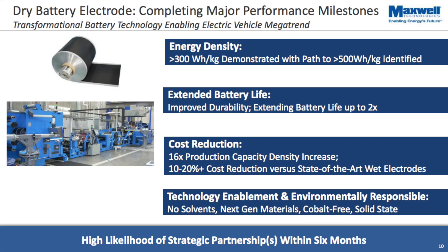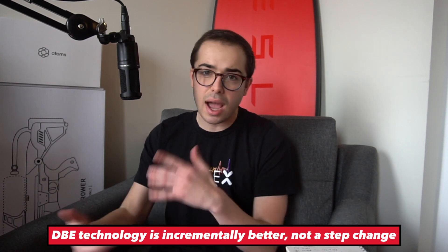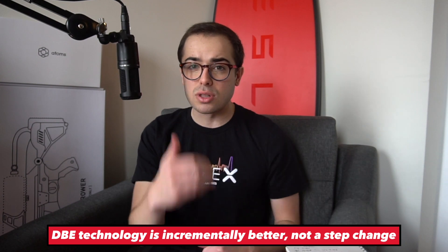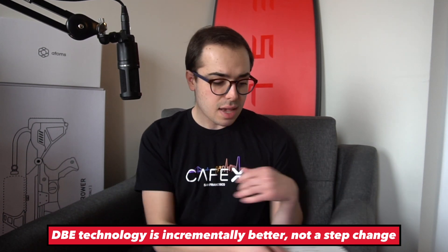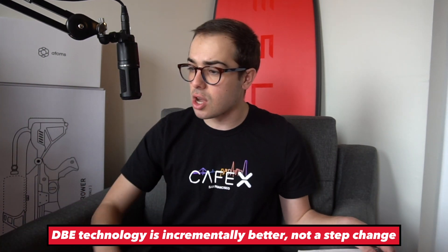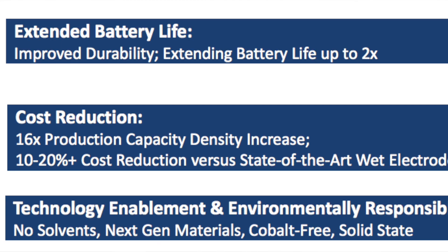The second part of the breakthrough is that not having the solvent actually improves the performance of those battery cells. Jack Ricard corrected my earlier claim that this was a transformational step-change — it's really the cost side that's the main breakthrough. But there are significant incremental improvements to the battery. Not having the solvent extends the battery life — how many times you can recharge it.